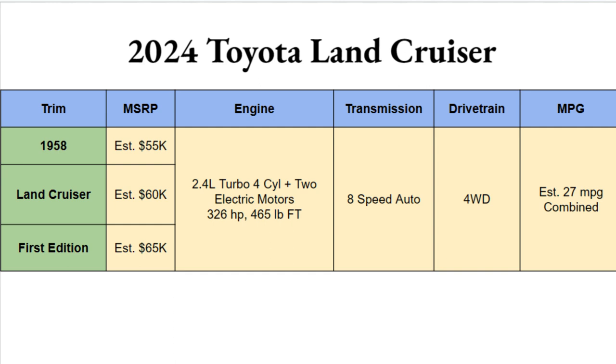Toyota will be bringing three different trim options for the 2024 Land Cruiser: the 1958, the standard Land Cruiser, and a top limited First Edition. Pricing ranges from an estimated $55,000 to about $65,000. That is an estimate — not official pricing — but Toyota is saying the base 1958 will be around $55,000. Hopefully there's a Land Cruiser here that you can afford and love.